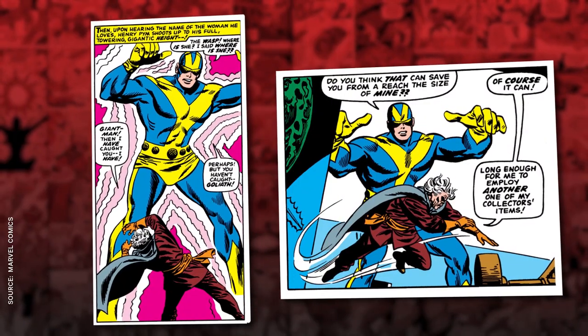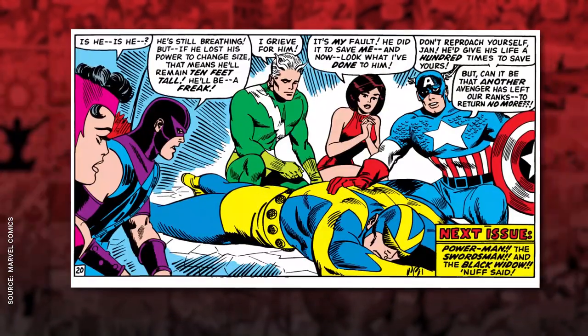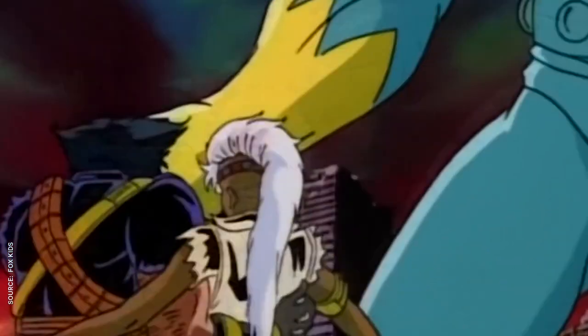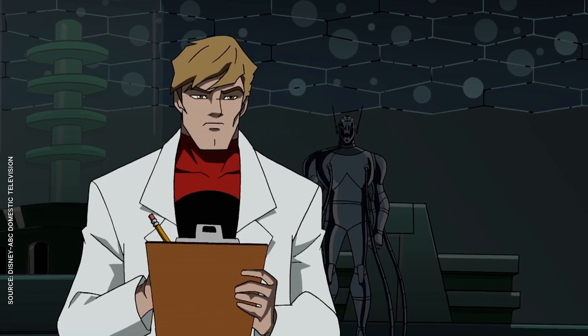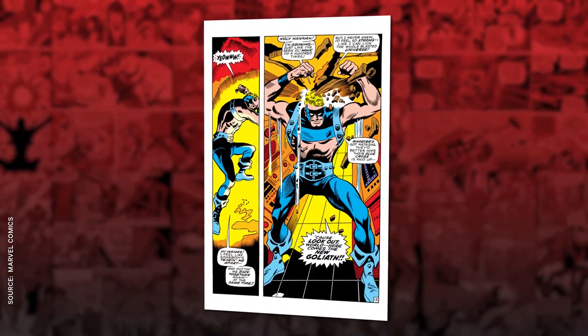As Goliath, he achieved all new heights, but this phase marked the beginning of the end of Pym's mental health. He found himself unable to return to normal size, and that experience led him to making some extremely poor decisions — namely this ugly, ugly blue-and-yellow costume. Oh, and also creating the genocidal AI known as Ultron, who's responsible for the deaths of millions of people. Others would take up the Goliath mantle in the future, like Bill Foster, who's played by Laurence Fishburne in the movie. There was also an evil version who'd eventually be known as Atlas, and even Hawkeye became Goliath for a hot minute, because you gotta give Hawkeye something.